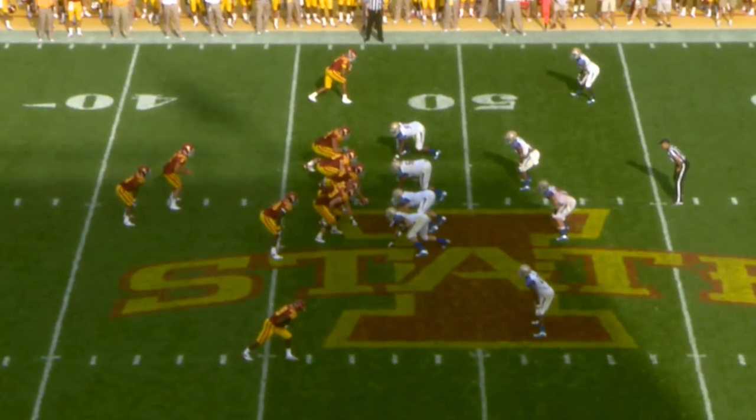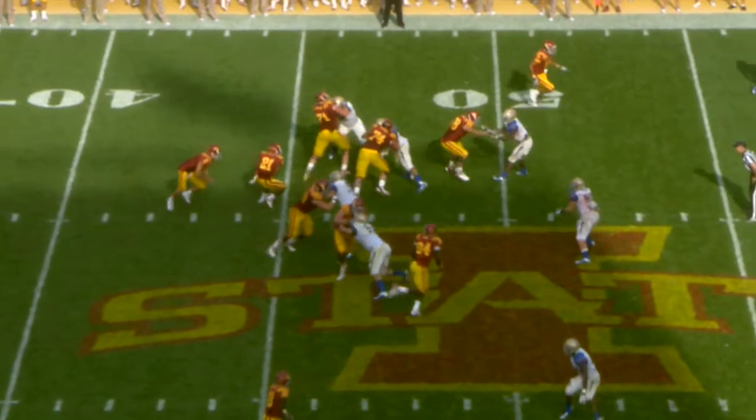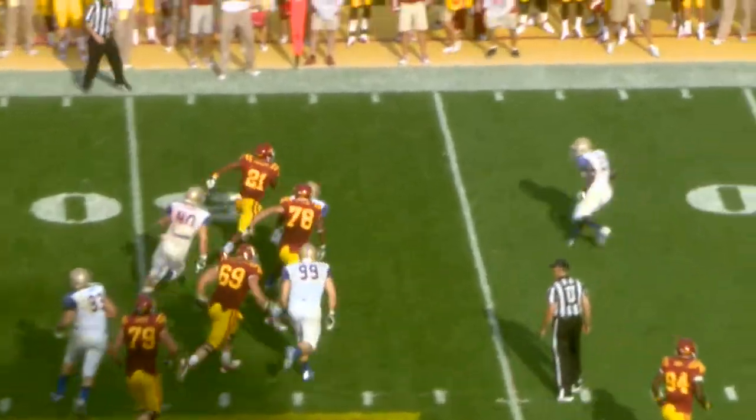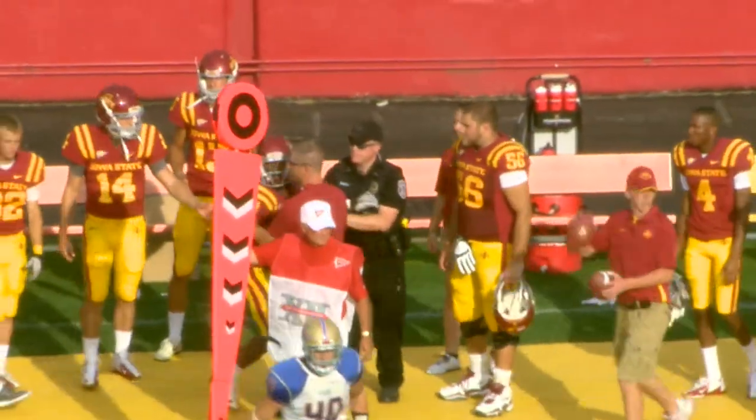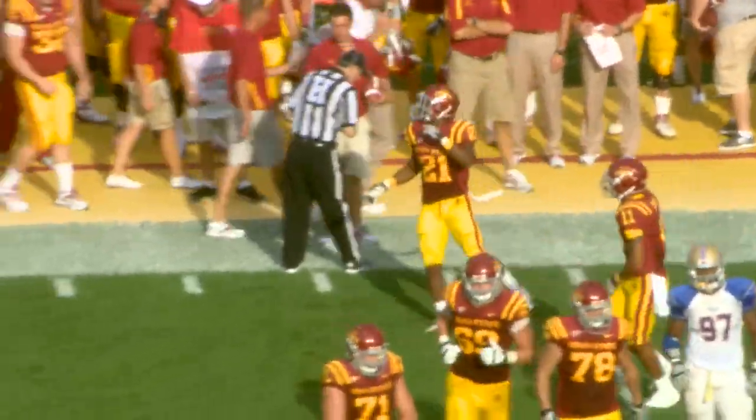Chantrell Johnson is the running back and Jantz gives it to him. Chantrell off the left side, across midfield to the 45, gets to the outside and run out of bounds by Flanders, but not before he got to the 42-yard line of Tulsa.